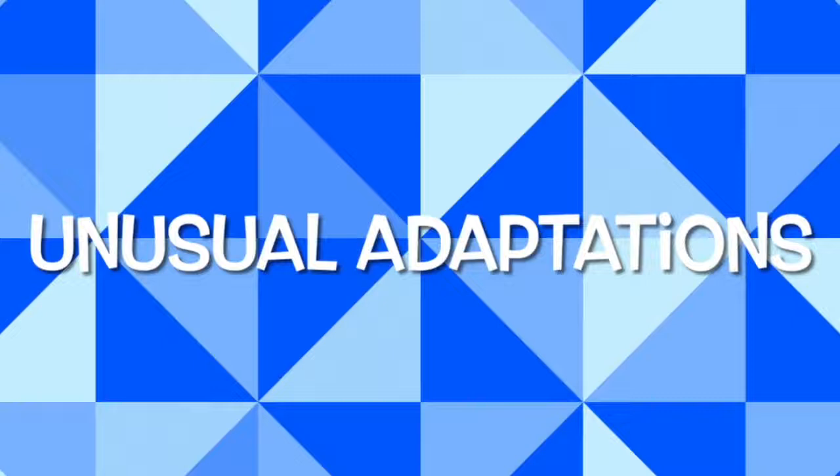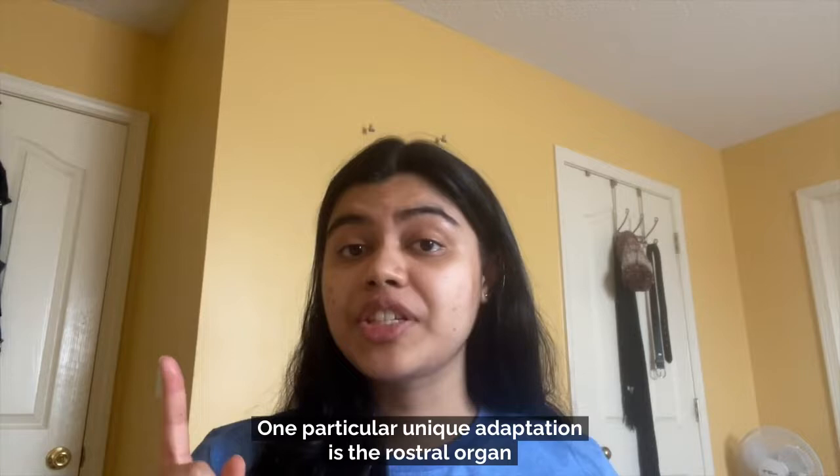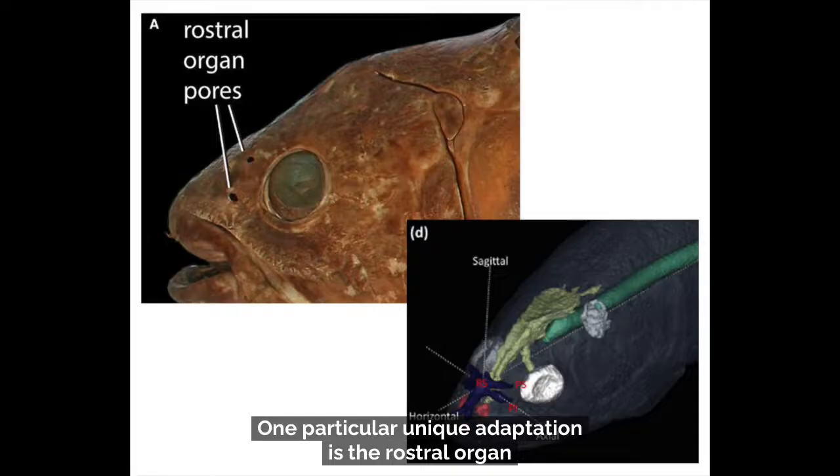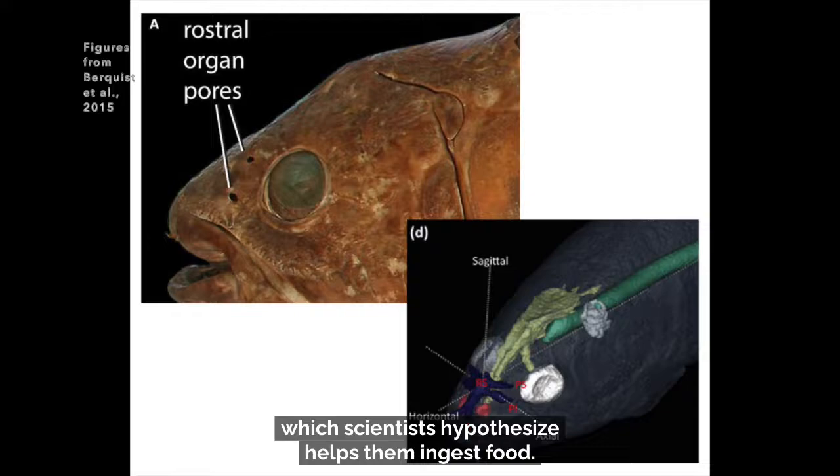Coelacanths have many unusual adaptations. One particularly unique adaptation is the rostral organ in their snout, which is part of their electrosensory system. This organ has three sensory canals that sit directly in front of the coelacanth's mouth, which scientists hypothesize helps them ingest food.